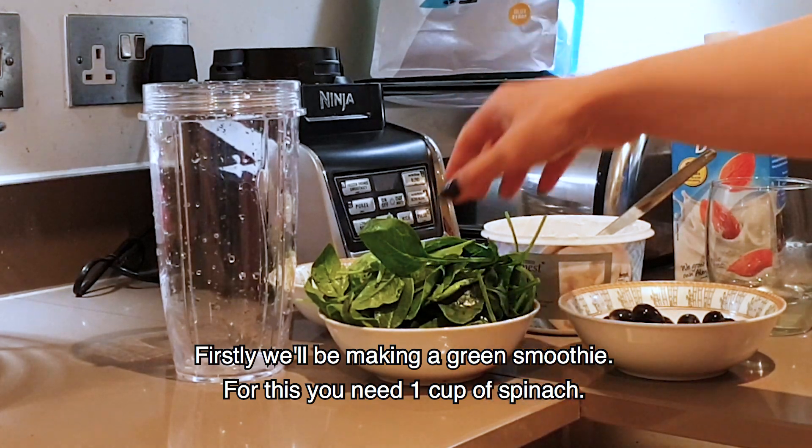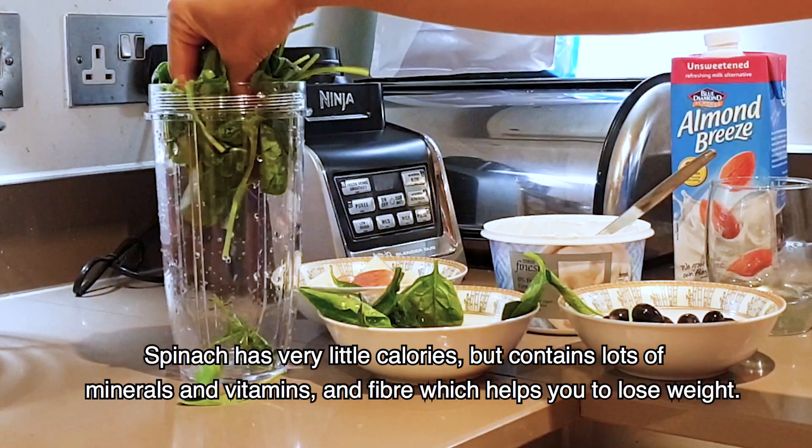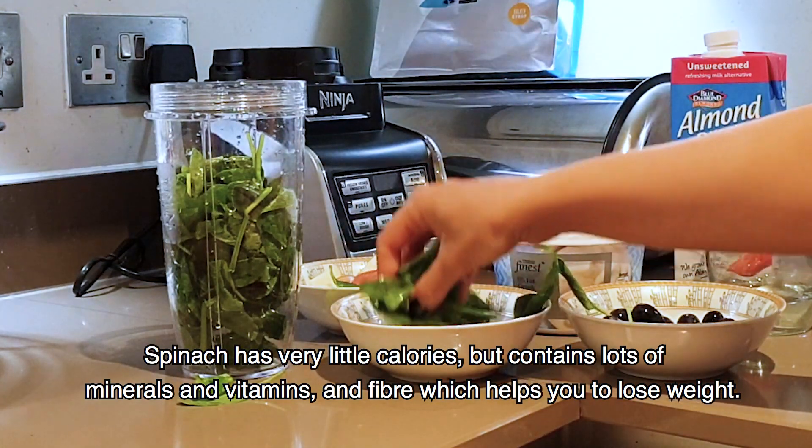First of all, we will make a green smoothie. For this, you will need 1 cup of spinach. There are not a lot of calories in spinach, but there are many minerals and vitamins. Besides that, there is a lot of fiber to help reduce your weight.